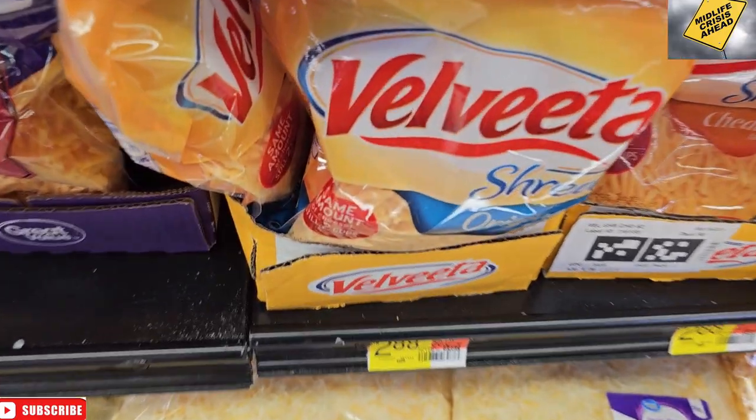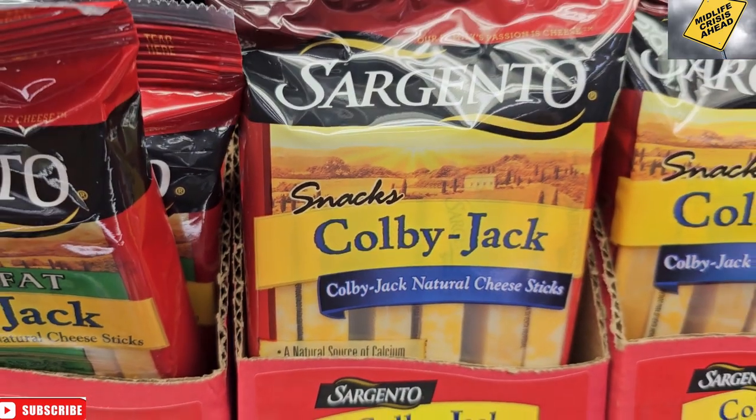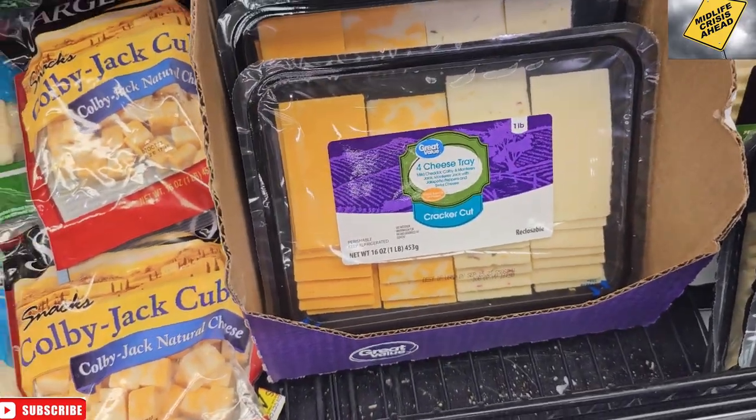We found the salami, and here is the Velveeta shredded cheese. Now we get the cheese sticks for Lindsay and the boys, and the cheese tray for $4.98. Nobody said a word about the Great Value brand.